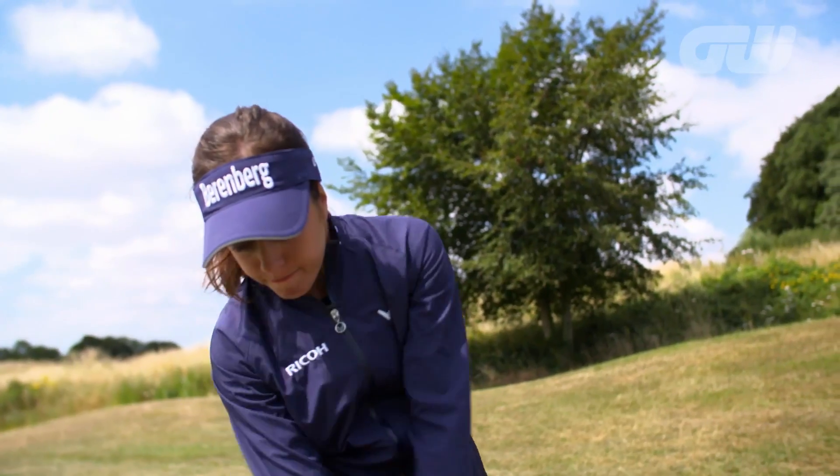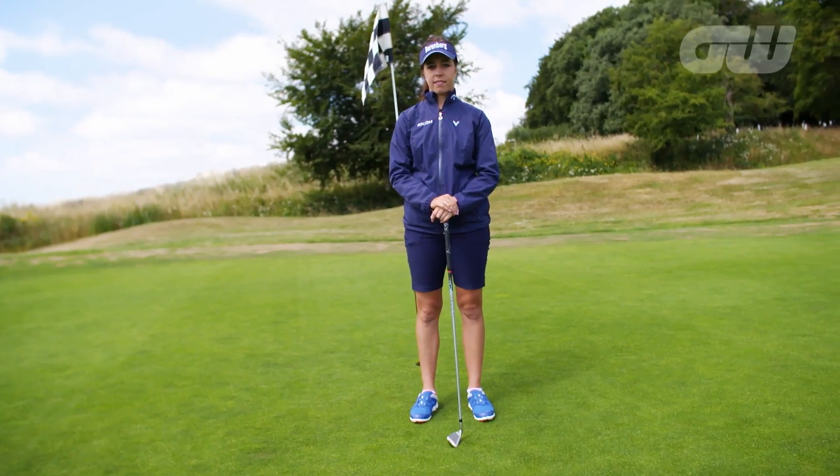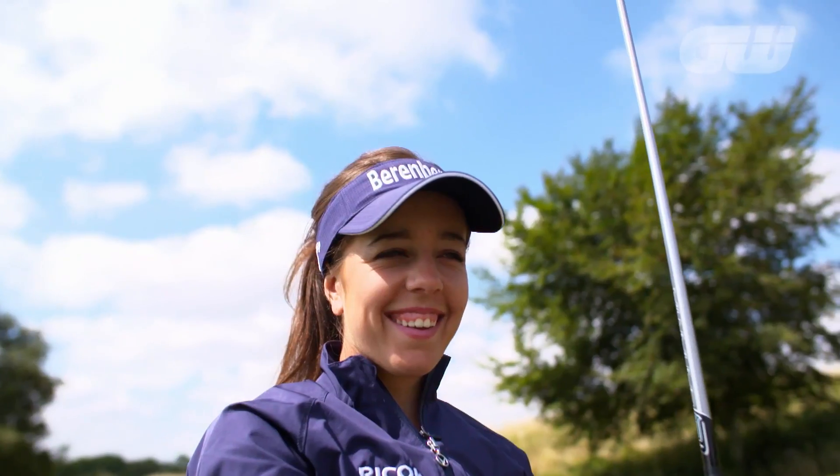She's one of the best young golfers in the world. 2017 Ladies European Tour Order of Merit champion Georgia Hall is here to give you some tips to improve your game. I'm Georgia Hall and I'm going to teach you some things to improve your short game.